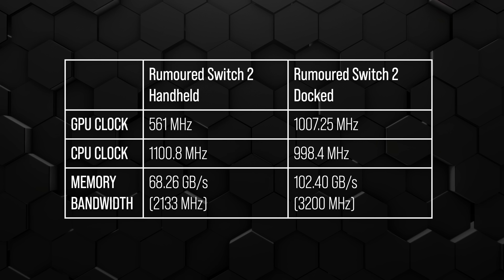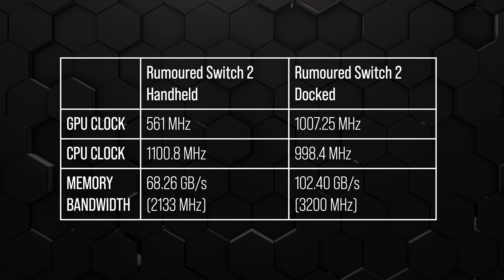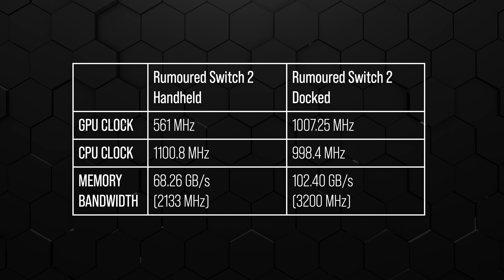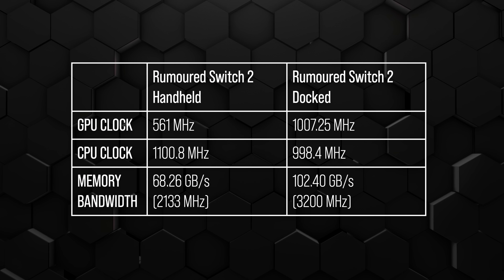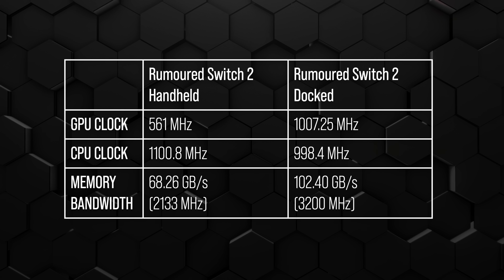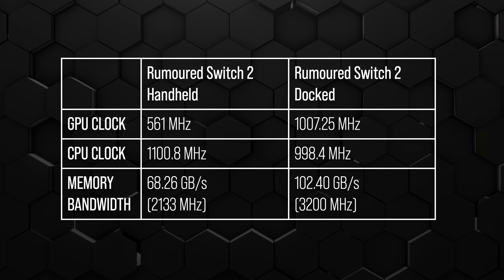Oliver takes point. There are two or three sets of leaks here: the GPU clock, the CPU clock, and the memory. The GPU clock is reportedly 561 megahertz in handheld and 1,007.3 megahertz docked. On the surface that seems kind of reasonable, but there would be a bigger delta between those two numbers, because the Switch 2 has some pretty beefy cooling — and a margin of basically less than two times doesn't really justify the increased cooling, unless portable mode is really pushing on thermals.